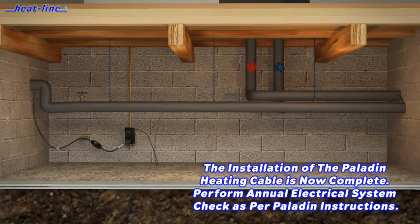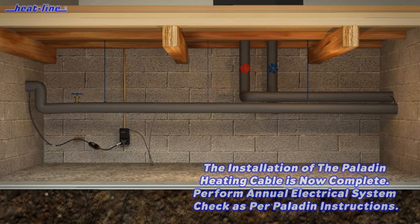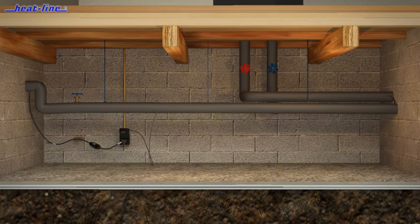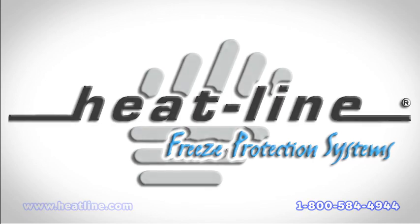For more than 25 years, Heat-Line products continue to provide unmatched efficiency, reliability, and product longevity. Heat-Line Freeze Protection Systems — winter water, anywhere, anytime.